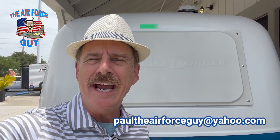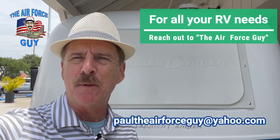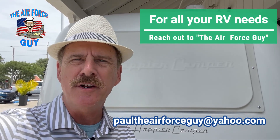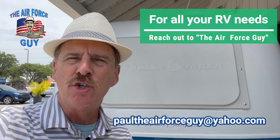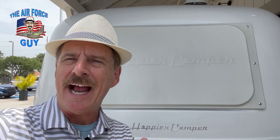Welcome back, ladies and gentlemen. Paul Chamberlain, the Air Force Guy, RV Extraordinaire, here to show you the Happier Camper. I just bumped into this — I'm down here getting some supplies for my camper and I saw this thing, thought it was pretty unique, so I thought I would check it out. 3,500 pound gross vehicle weight rating, 1,200 pound cargo carrying capacity. Check it out, let me know what you think.